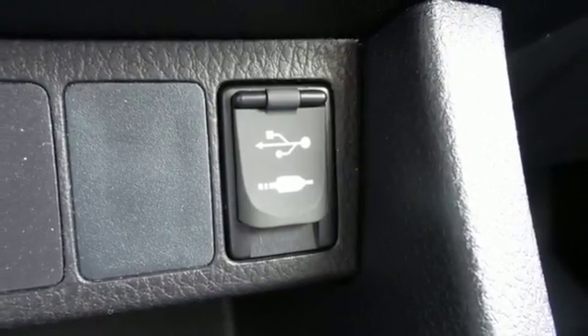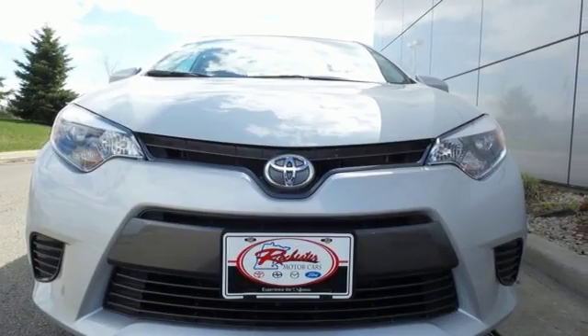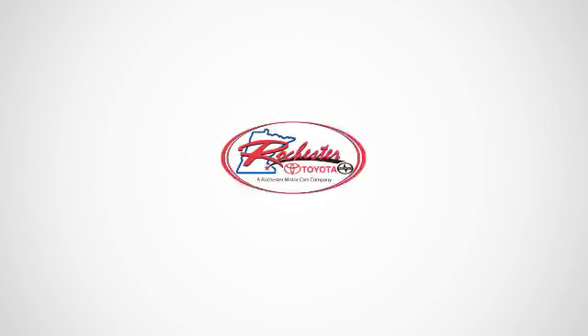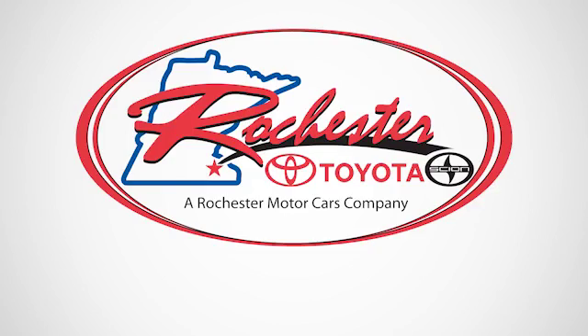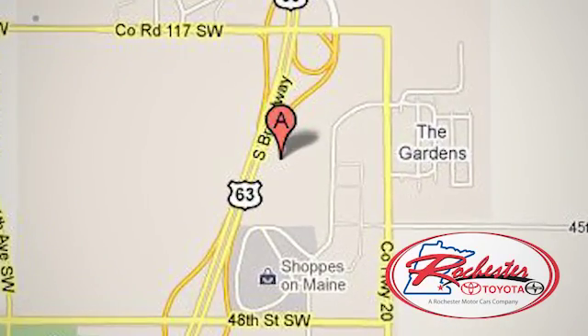This Corolla doesn't just get you there, it gets you. Take it for a test drive today. Experience the difference at Rochester Toyota Scion. We're conveniently located between 40th Street and 48th Street, southeast on Highway 63 South in Rochester, Minnesota.